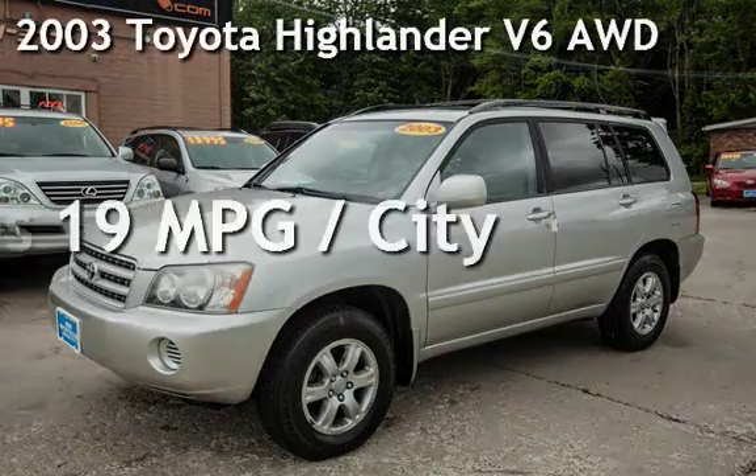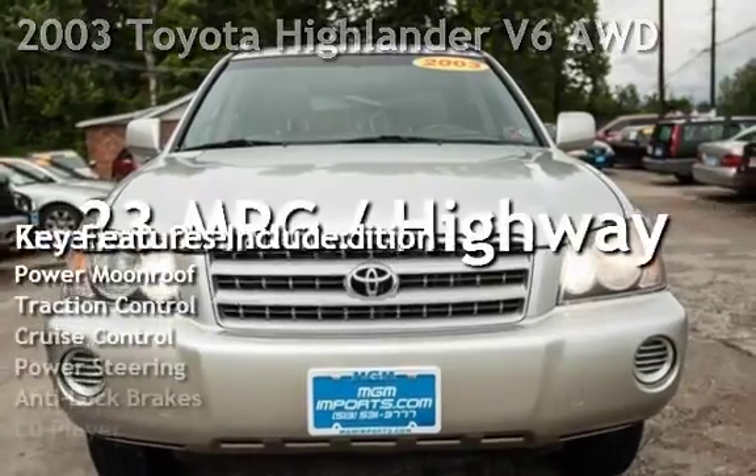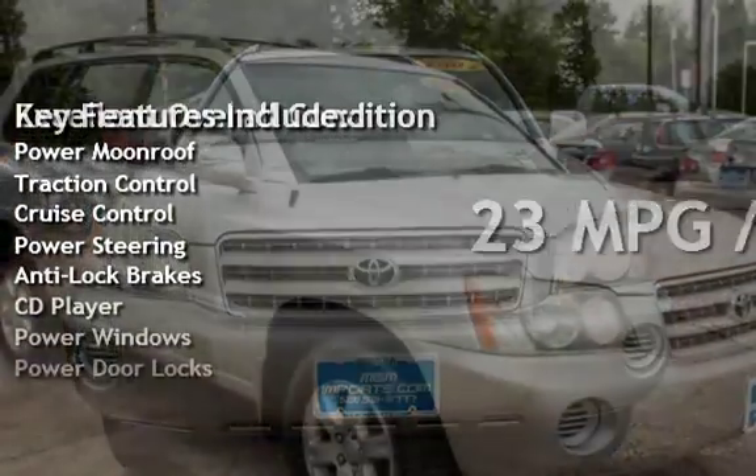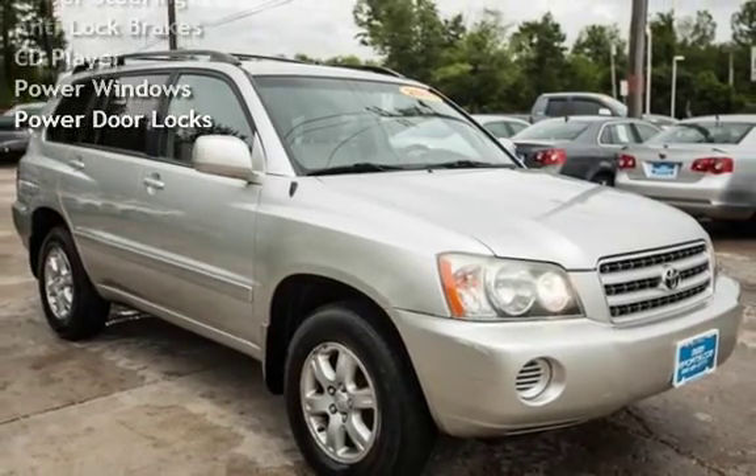Presenting a pre-owned 2003 Toyota Highlander Limited. This four-door SUV has a six-cylinder, three-liter V6 engine, with all-wheel drive, and an automatic transmission.